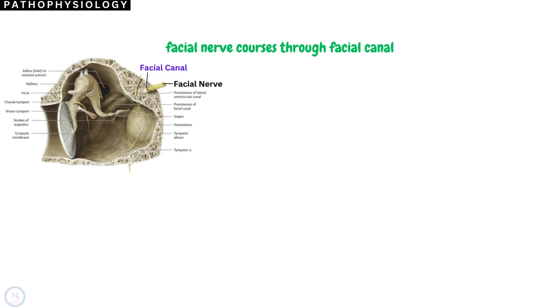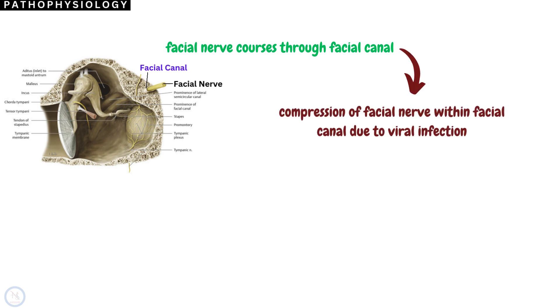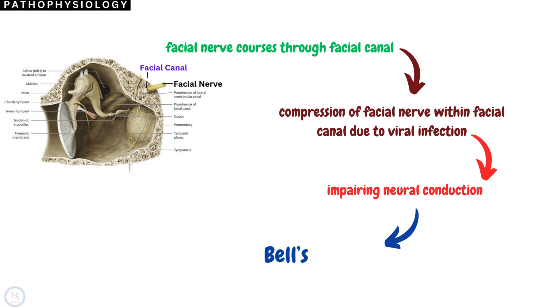The facial nerve courses through a portion of the temporal bone commonly referred to as the facial canal. A popular theory proposes that edema and ischemia result in compression of the facial nerve within this bony canal, impairing neural conduction at this site and resulting in Bell's Palsy.